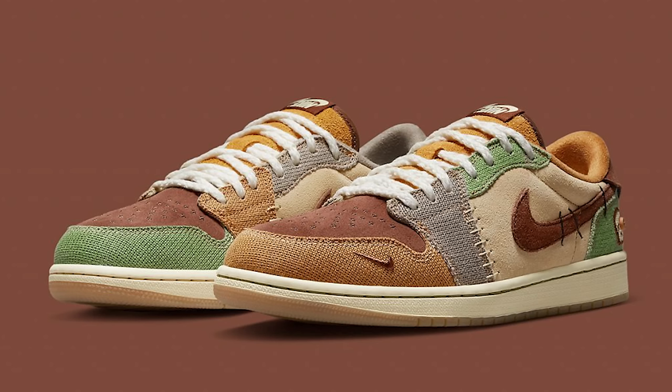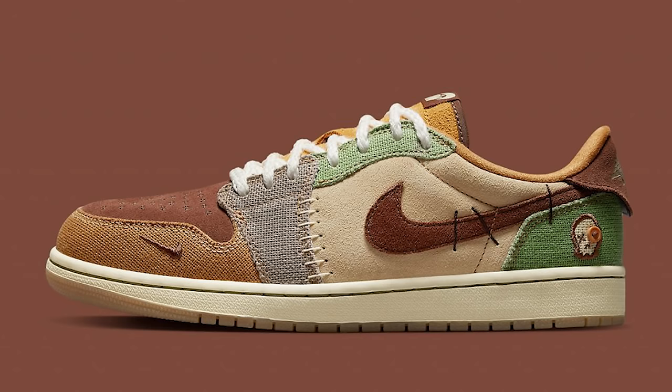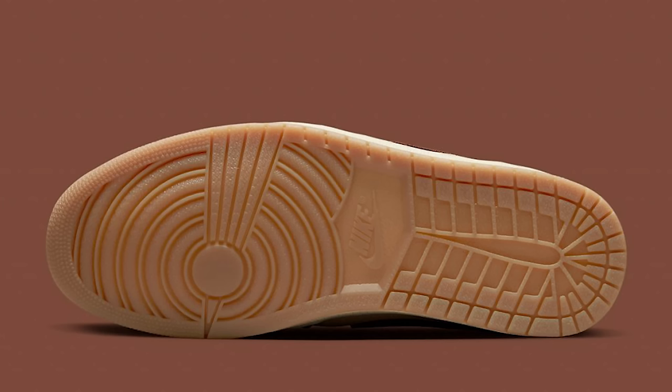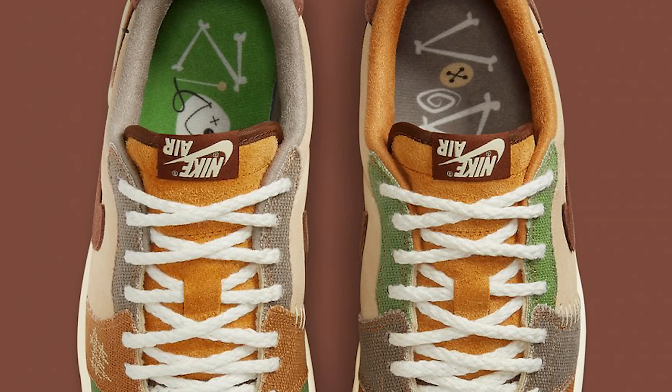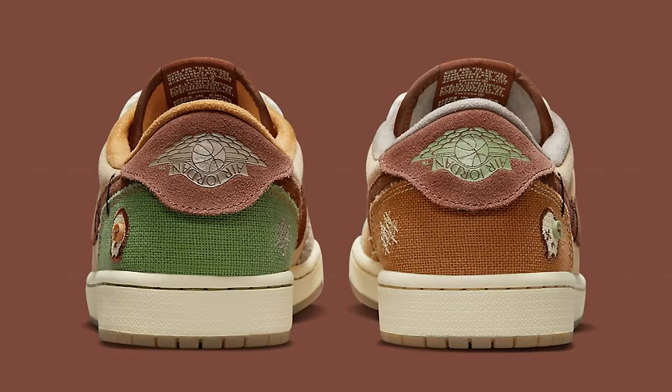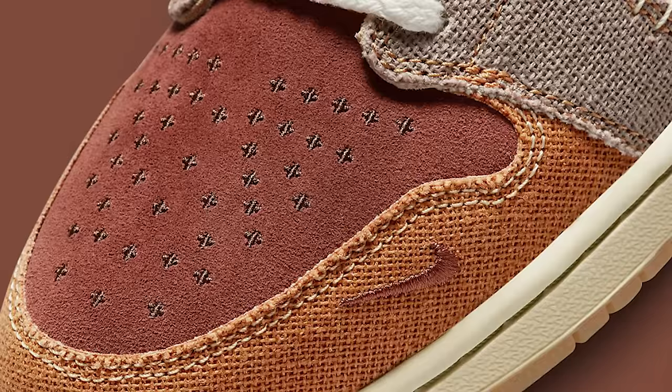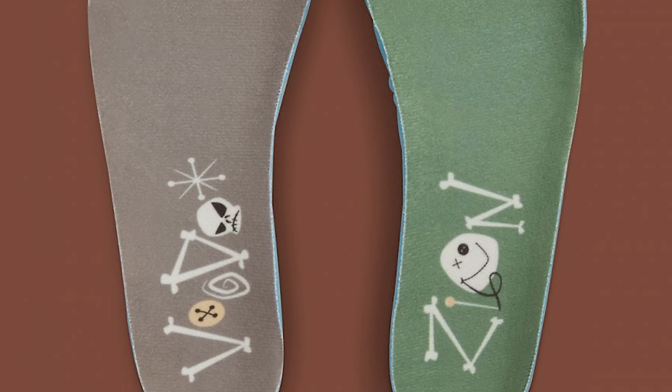The Air Jordan 1 Low OG Zion Williamson — these are very interesting because they do look similar to that Cactus Jack vibe. It's a good-looking shoe; it looks more like a Cactus Jack shoe. If this had the Travis Scott branding on it, it would probably be like a $1,200 shoe. Retail on these is around $170, and they're set to come out at the beginning of the month, so we're going to see a lot of hype and demand behind that sneaker.